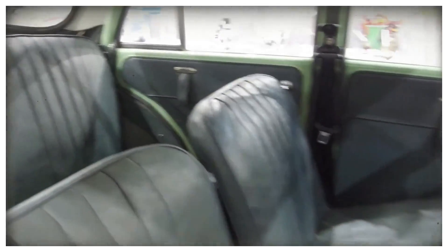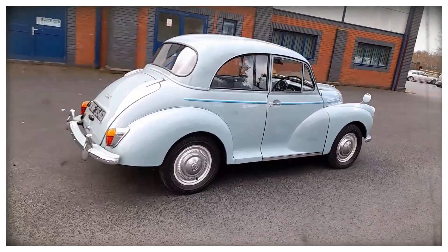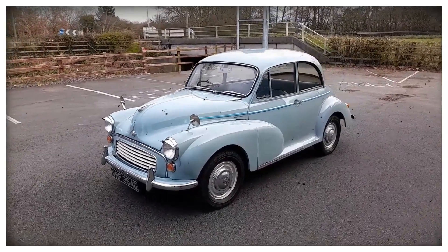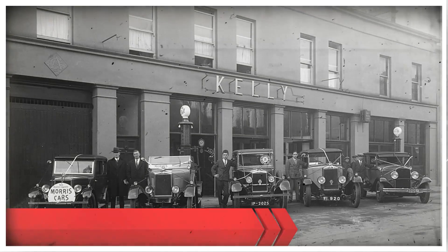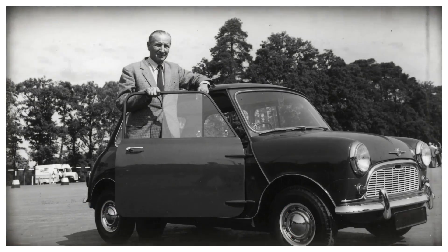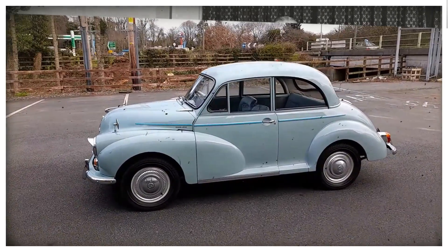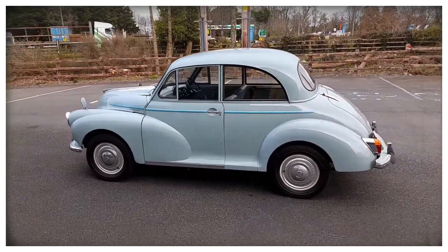To truly understand what makes the Morris Minor 1000 2025 special, we need to look back at its history. The Morris Minor is an iconic car that was first introduced by Morris Motors in the UK in 1948. Designed by Sir Alec Issigonis, also known as the legendary Mini designer, the Morris Minor was one of the first cars to be mass-produced in the UK and quickly became a favorite among drivers around the world.